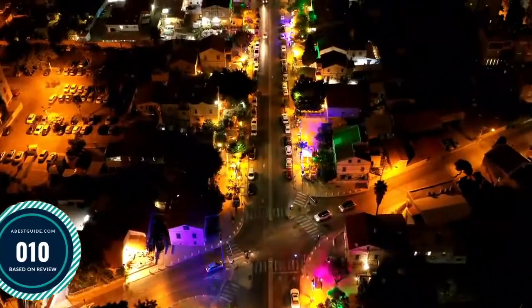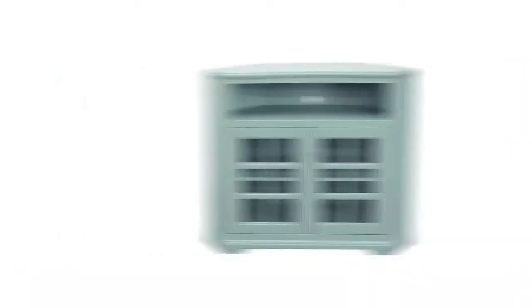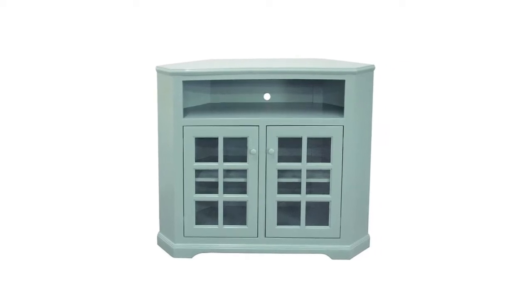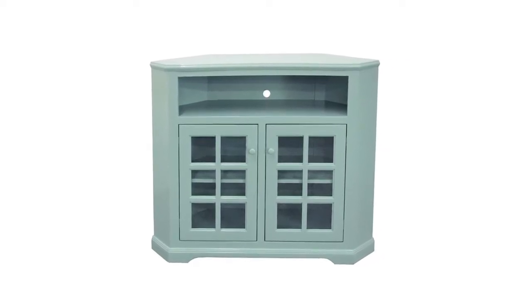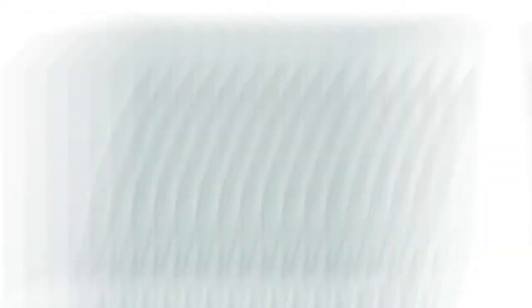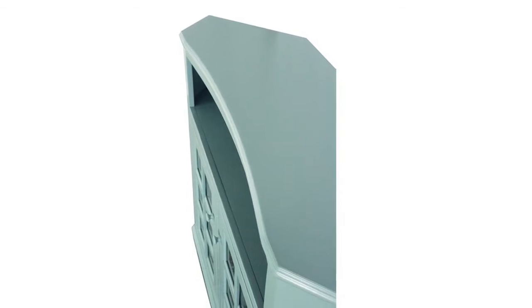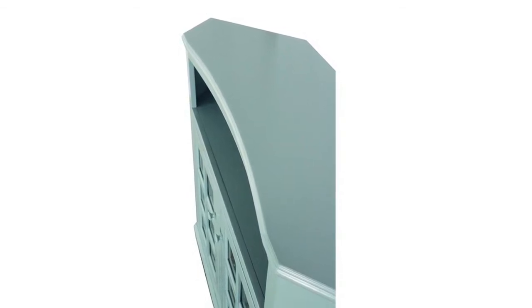Number 10: American Heartland Poplar Tall Curve Corner. From the manufacturer American Heartland, color name light blue. Proudly made in the USA. Curve top design, two glass panel doors, one fixed wood shelf. Corner unit: 36.8 inches H by 35 inches W. Soundbar opening included.